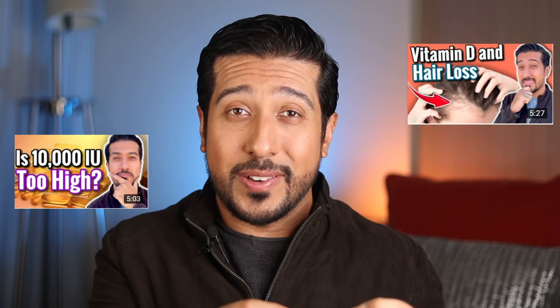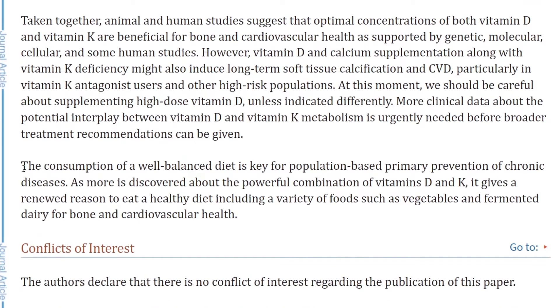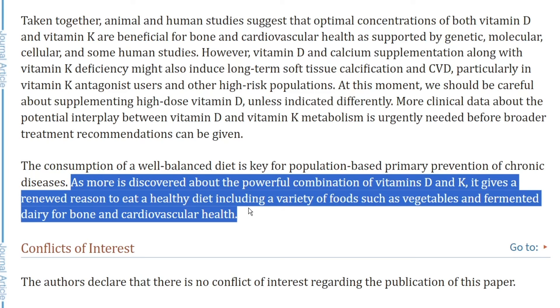I've made a series of other important videos on vitamin D that go into more depth — covering the sun, how to take it, the dose, toxicity, and so much more — which I'll link down below. And going back to the study I mentioned earlier, the literature said it perfectly: the consumption of a well-balanced diet is key for population-based primary prevention of chronic diseases. As more is discovered about the powerful combination of vitamins D and K, it gives a renewed reason to eat a healthy diet including vegetables and fermented dairy for bone and cardiovascular health, as well as natto if you can stomach it.